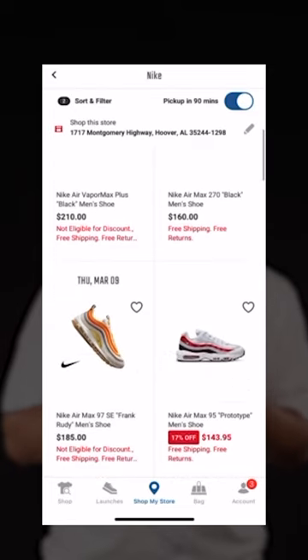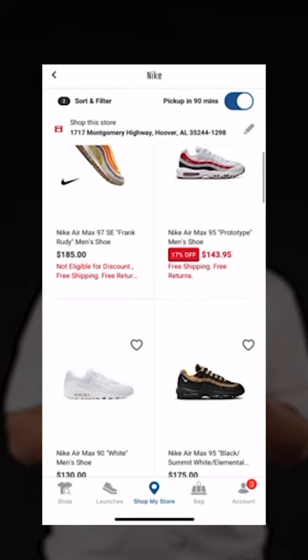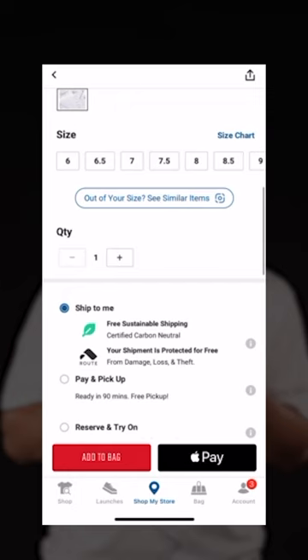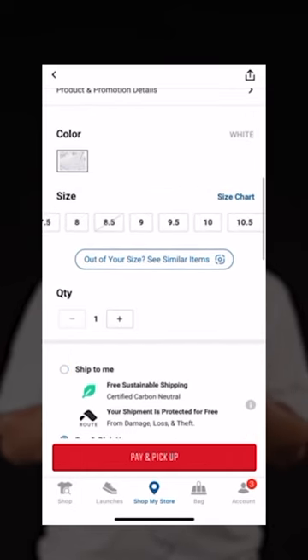And voilà! I can see every pair of Air Max's that we have in our local Hibbett store. I can click on a pair, change it to Pay and Pick Up, and now I can see exactly what sizes they have and if they have the size that I need.